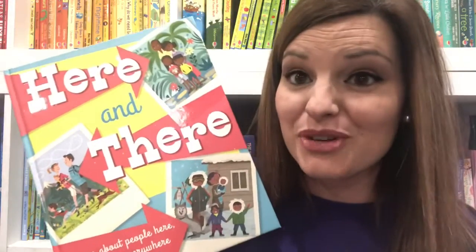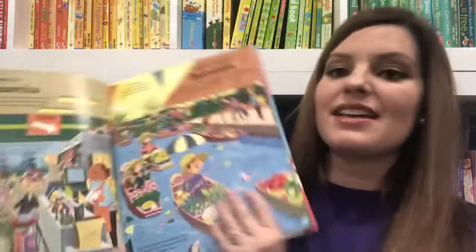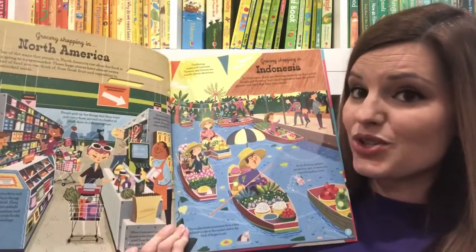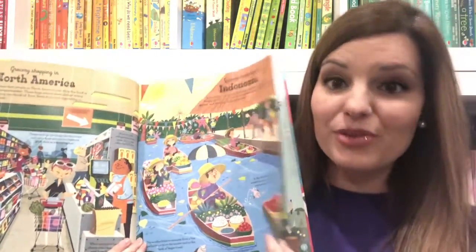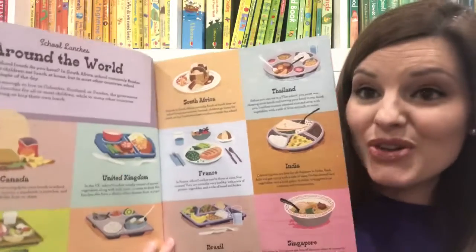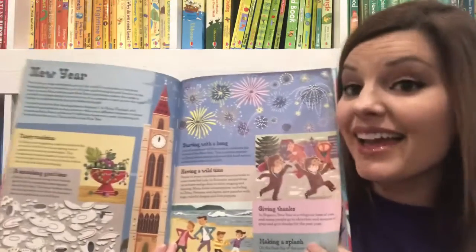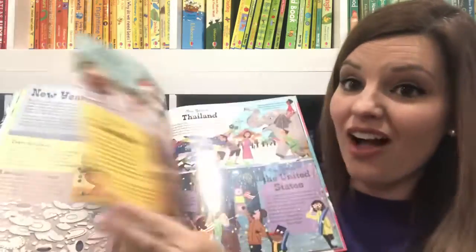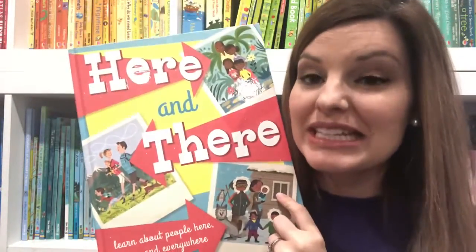Here and There is a really fun book for talking to your kids about the world around them. In this book, you will compare our culture with cultures around the world. For instance, you'll see that we grocery shop in North America in supermarkets, but in Indonesia they float down the river and buy from local vendors. Kids will also learn really neat things like what children around the world eat and how children around the world celebrate holidays. They will love learning about all of these fun cultures in this really neat book.